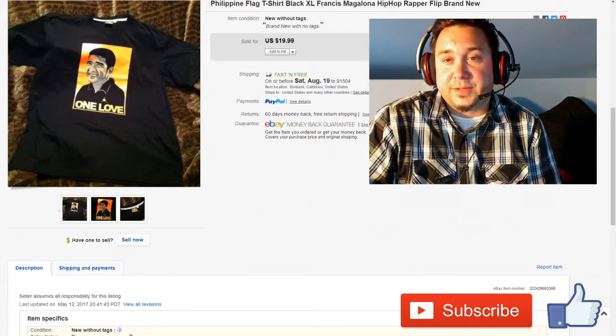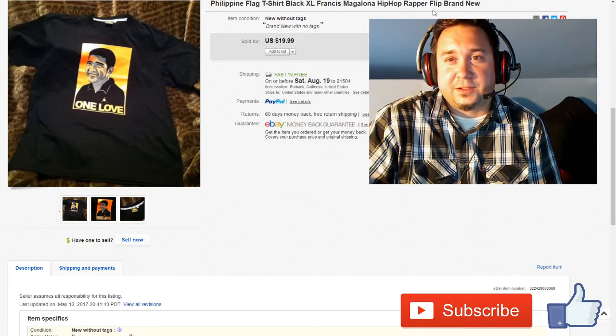Definitely check out Goodwill. Sometimes they have some pretty good shirts. Mostly junk, but sometimes they've got good shirts.